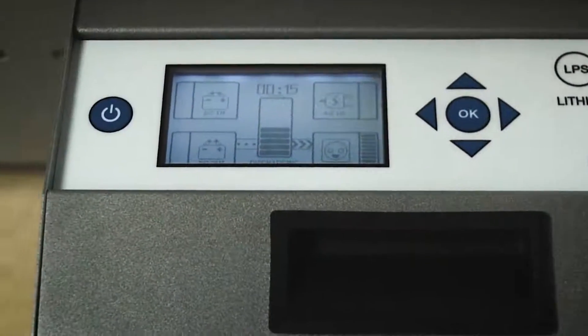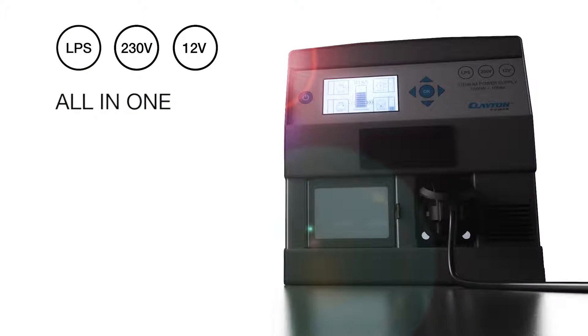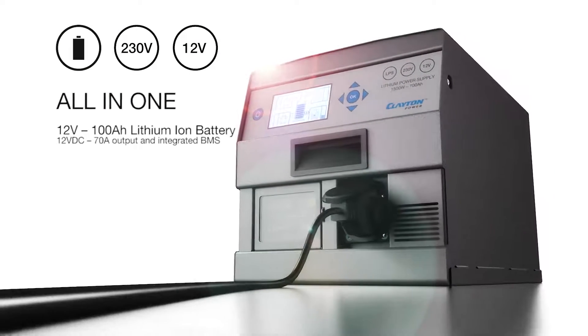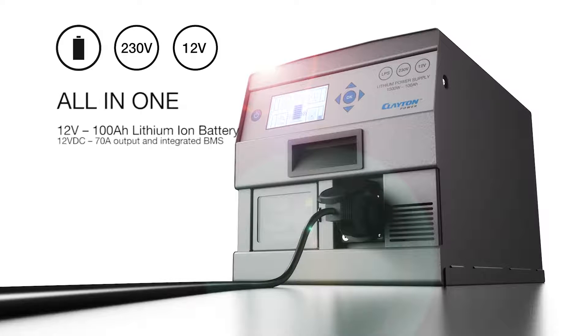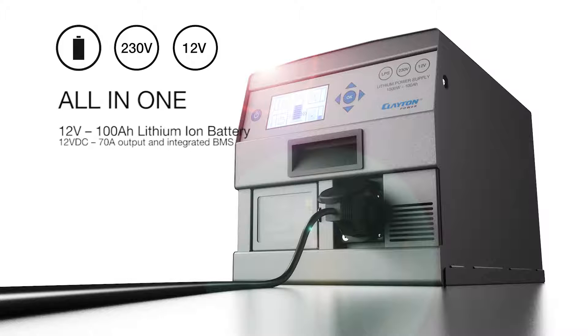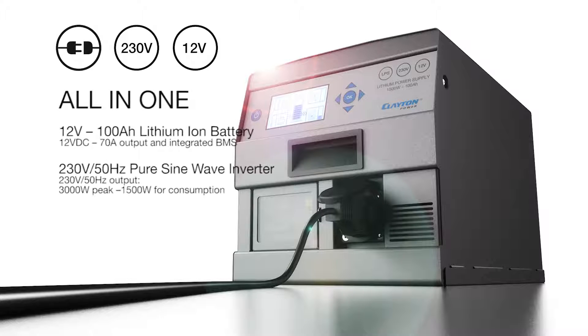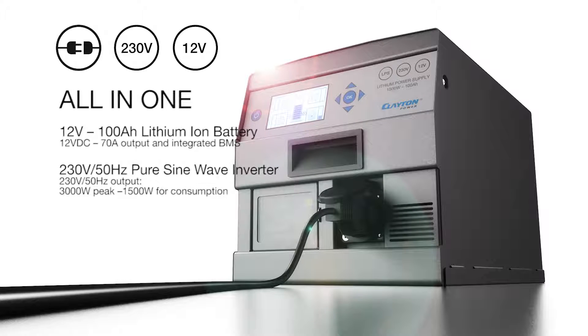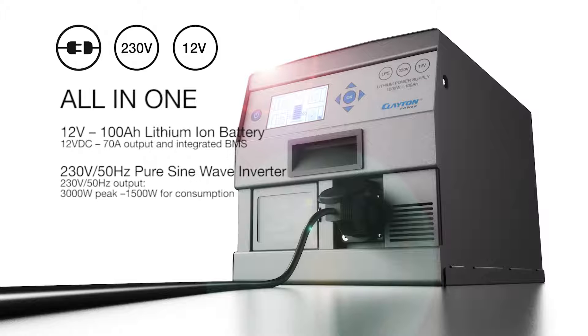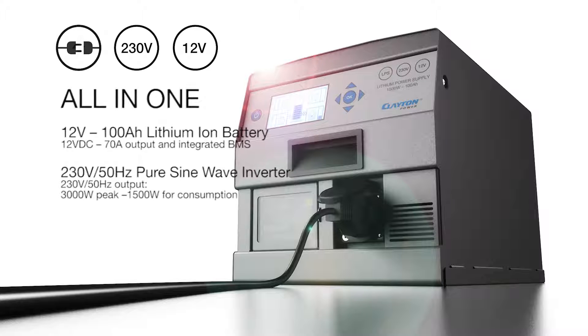A lithium power supply is an all-in-one power supply which consists of a 12 volt 100 ampere-hour lithium-ion battery with 70 amp output and an integrated battery management system — BMS — for secure application and extended lifespan. A 230 volt pure sine wave inverter that gives 3000 watts in peak and 1500 watts for continuous consumption, also suitable for sensitive appliances.